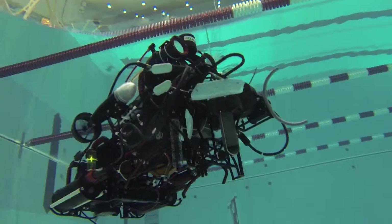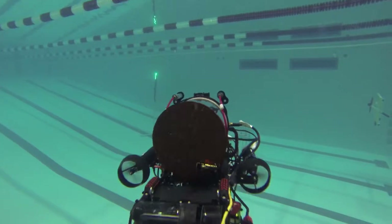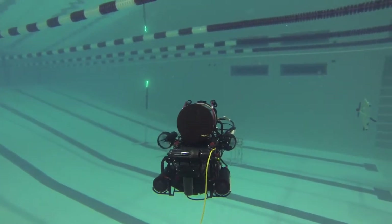Ragnarok is the end result of the combined efforts of all members of CUAUV. At the competition, it will represent our long-standing tradition of excellence and our team spirit. See you all in San Diego!